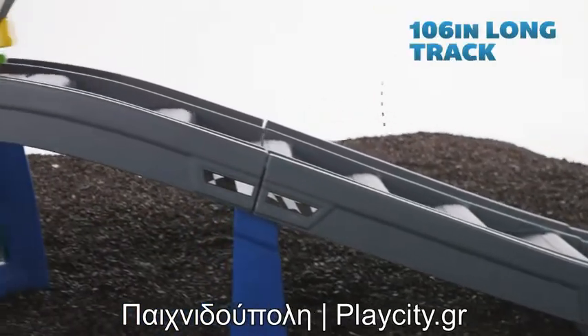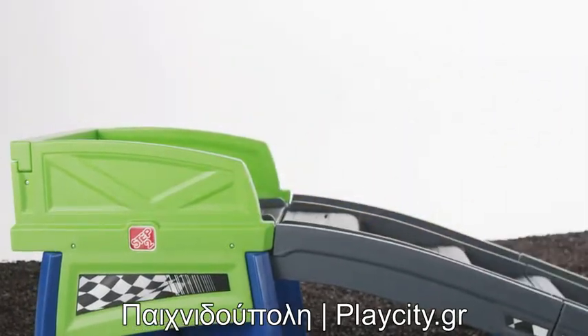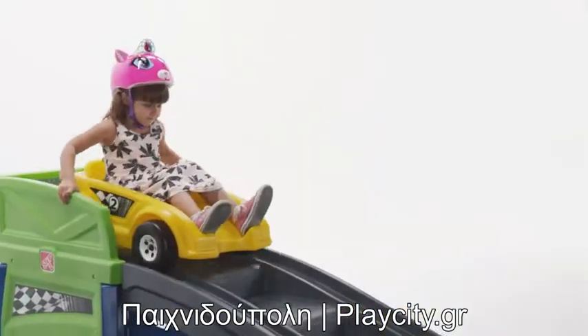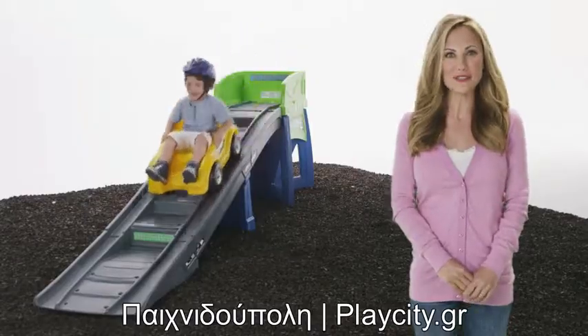The bright colors and large presence will have little ones begging for a ticket to the backyard amusement park. Made in the USA with some imported parts, this roller coaster is made of strong, durable materials that will last for years of excitement. The Extreme Coaster by Step 2.